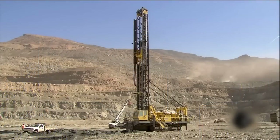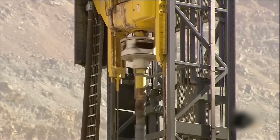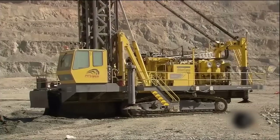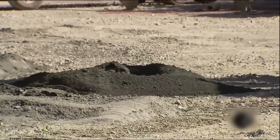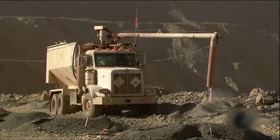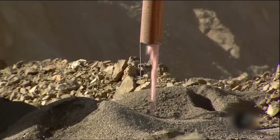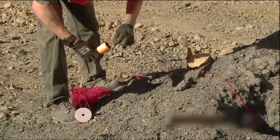Pure copper is rarely found in nature. It usually occurs with other elements like iron and sulfur. To mine the copper-bearing rock, a huge drill chews into this Arizona terrain. It drills around 130 holes at least 50 feet down. A truck pumps explosives into them — a powerful mix of ammonium nitrate and fuel oil.